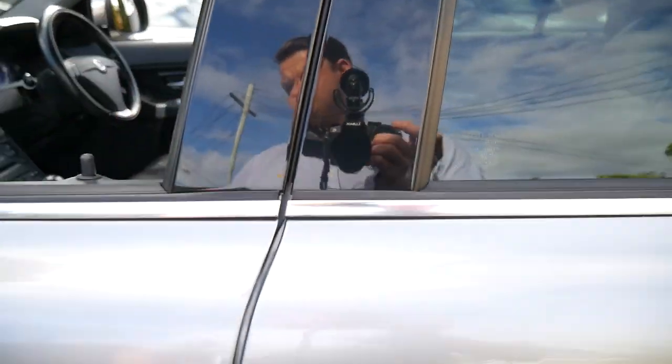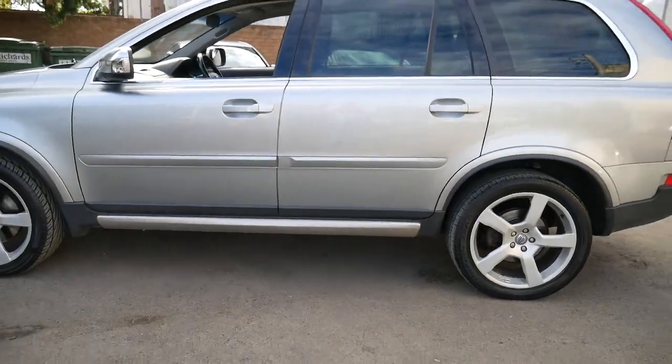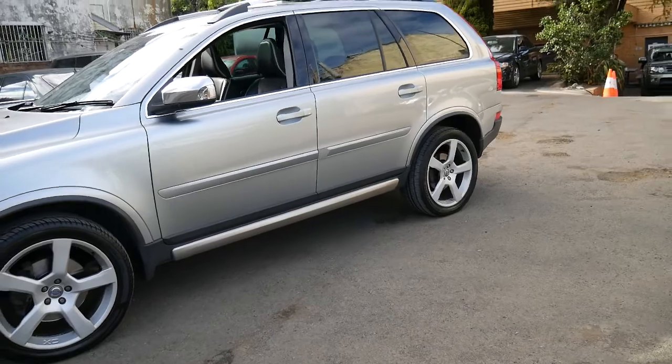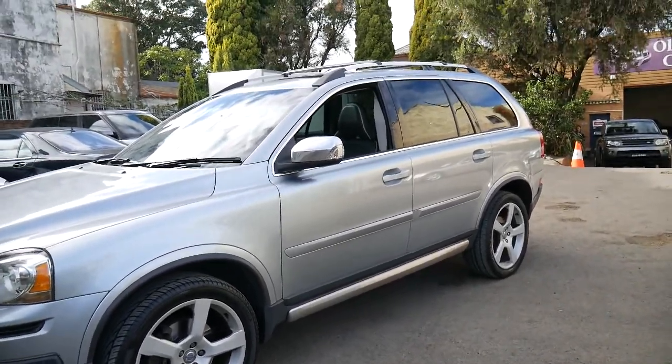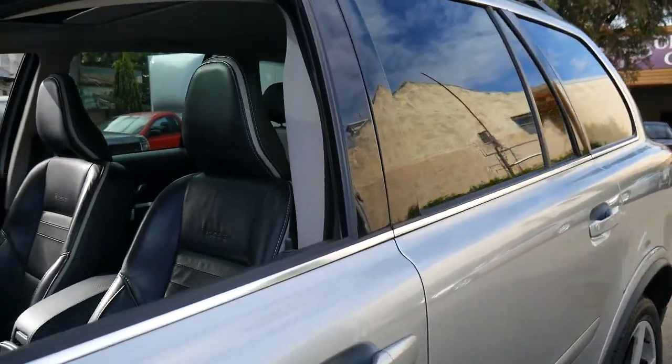It's got the memory electric seat on the driver's side and electric seat on the passenger side. It comes in this beautiful light metallic colour with a black interior and the R-Design two-tone seats.